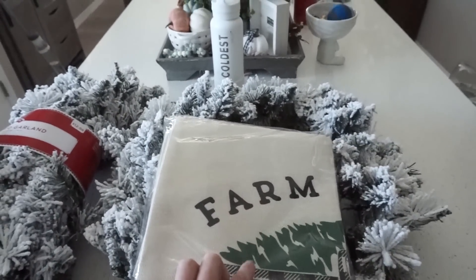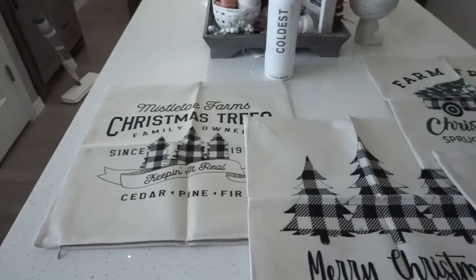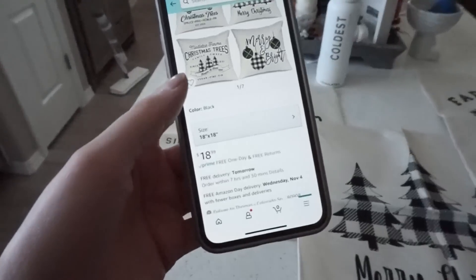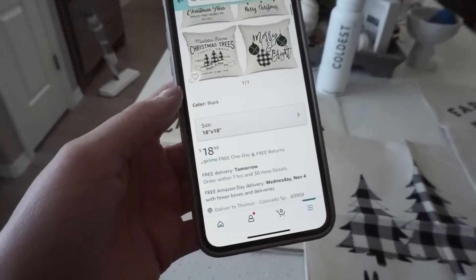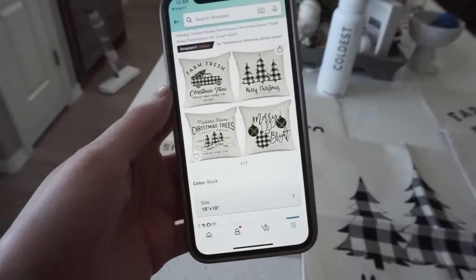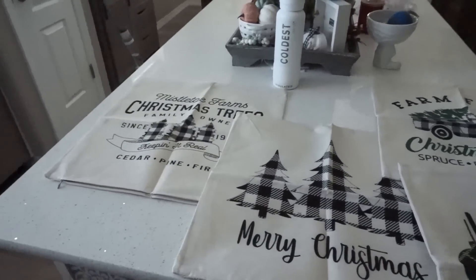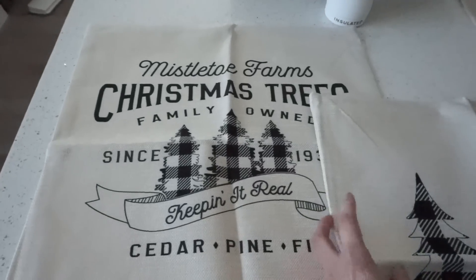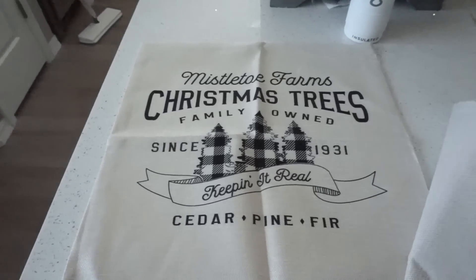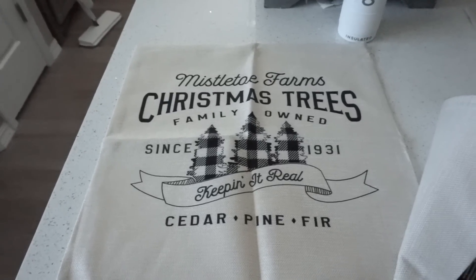So these are the four pillowcases that I got from Amazon. They are $18.99 for all four. I got the 18x18, and I will have a link to it in the description box down below if you guys are interested. I think it's a really great deal, and they feel like pretty good quality. The first one says 'Mistletoe Farms Christmas Tree Family Owned.' They're very farmhouse-y, which I love. I love the black and white buffalo check as well. The second one says 'Merry Christmas' with three buffalo check trees.